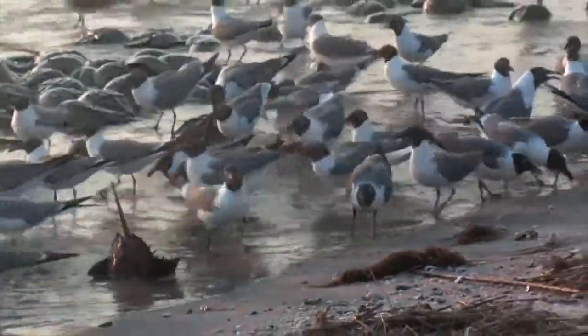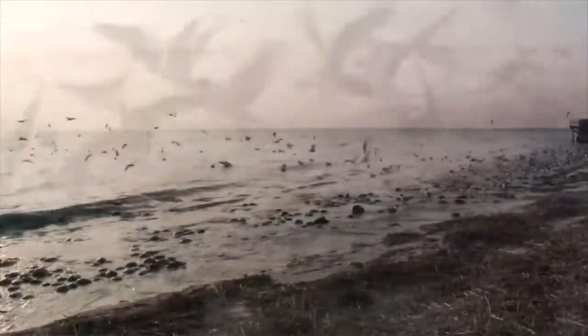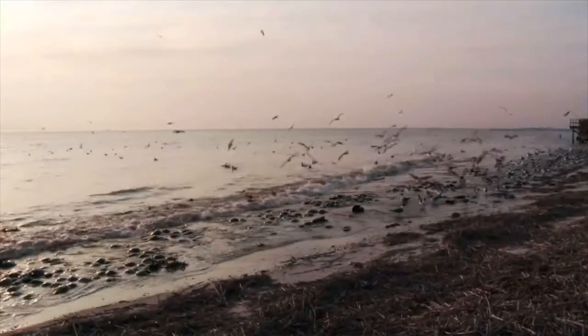Whenever the populations of any species decline dramatically, it indicates that there's some problem with the ecosystem. It's our task, really, to figure out why have they declined, in what place are they facing the most threats, and what are those threats?